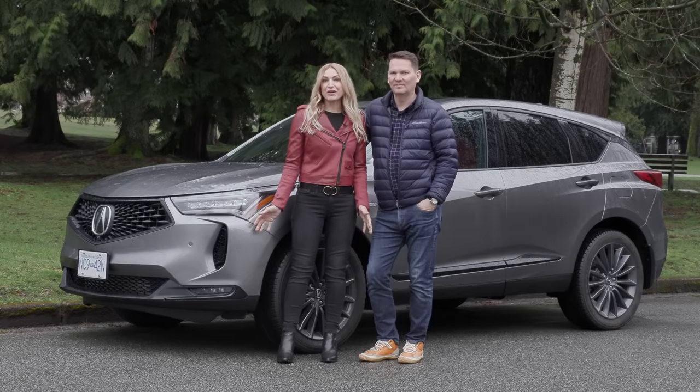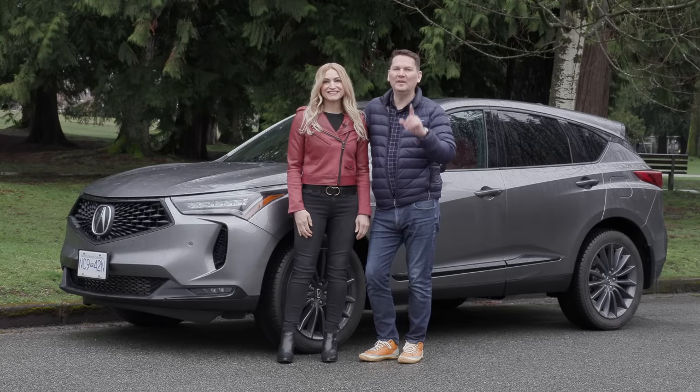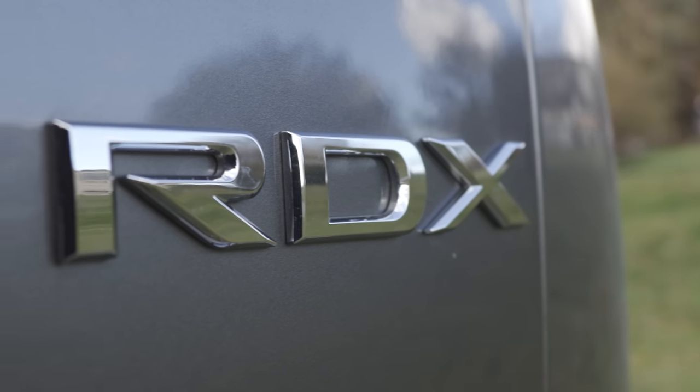We've got the refreshed Acura RDX. This has always been the best value if you want a premium, compact utility. Let's see if it still holds true.